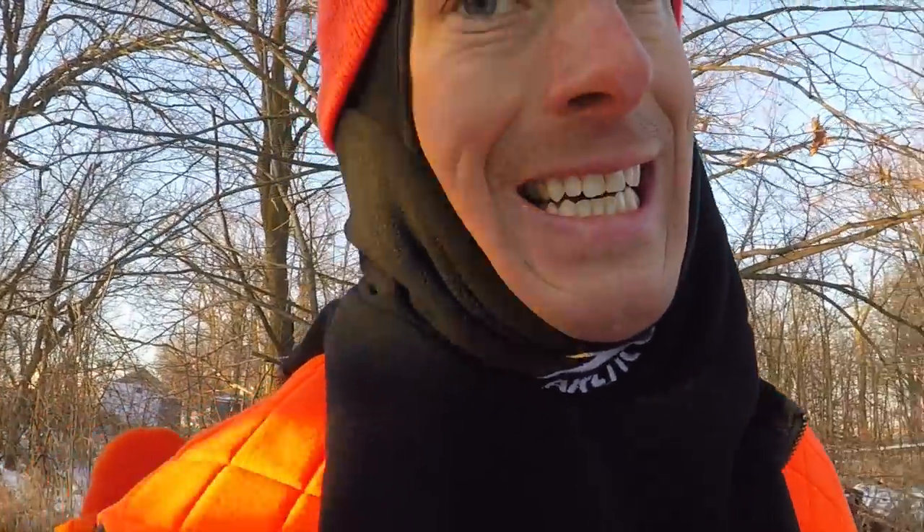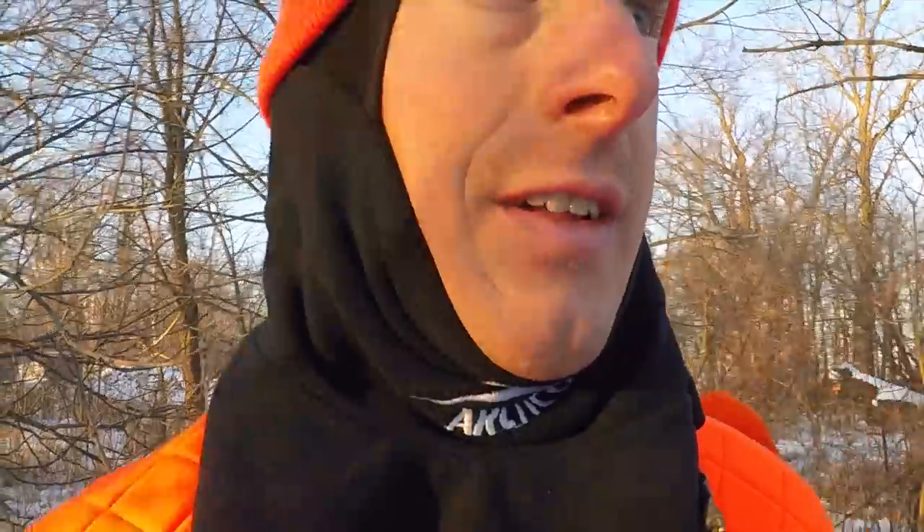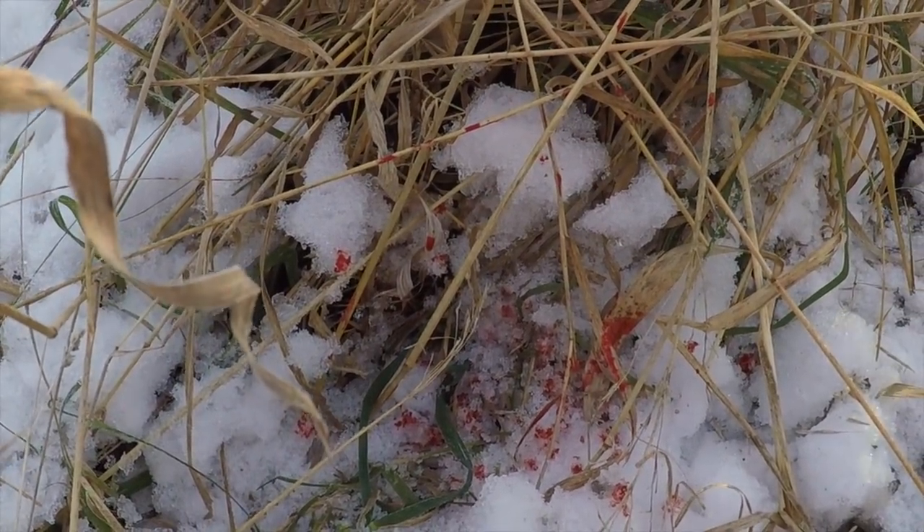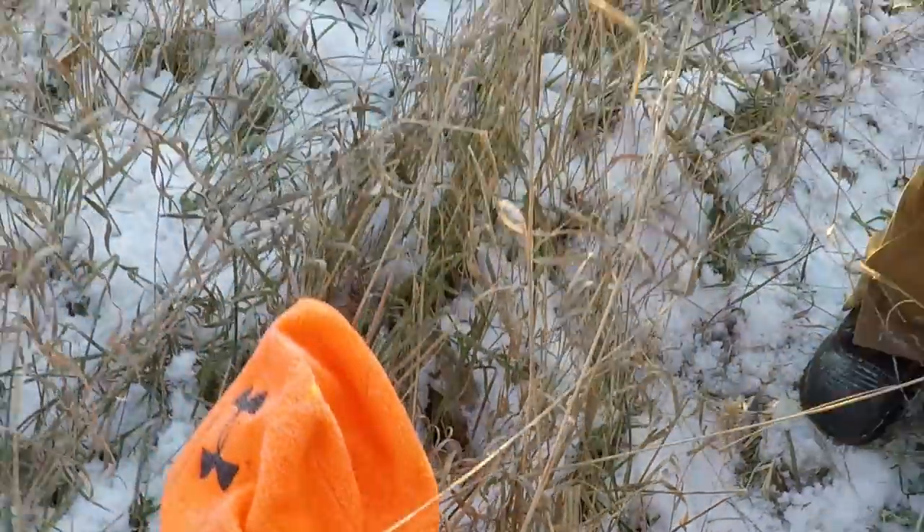It ran several hundred yards. It's not looking awesome. I'm pretty bummed, but we're back up this morning and I'm going to go give it a good look-see, see if we can pick up the trail again, and hopefully find the deer. This is the last blood we found last night — I'm going to continue on and see what we can find.